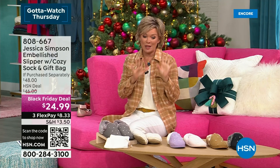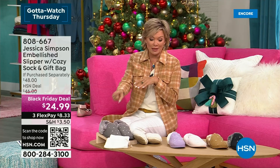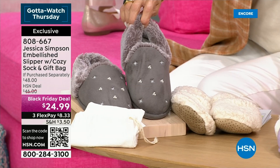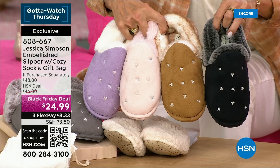We're going to move into a really fun option — this is just such a fun gift idea and it's so affordable at a Black Friday deal. This is normally a $46 bundle because you are getting the slip socks and the slippers from Jessica Simpson's line. The slippers themselves are embellished. We've got them in several colors — the gray, the lilac, my favorite in a beautiful blush, the classic in tan, and lastly the black. The only other thing you need to know is that it's dual sized.